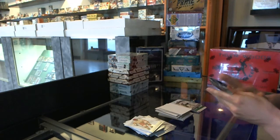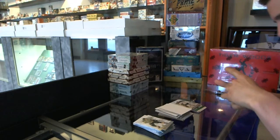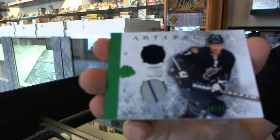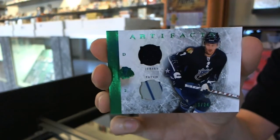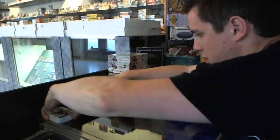We've got a patch — a horizontal jersey and two-color patch, numbered 16/24, for the Chicago Blackhawks, Duncan Keith.